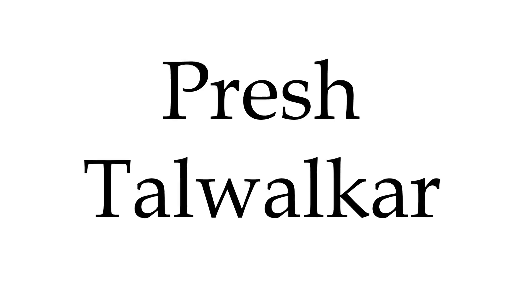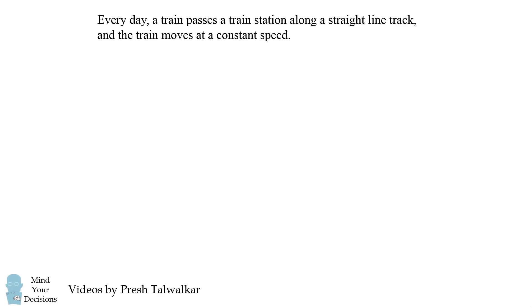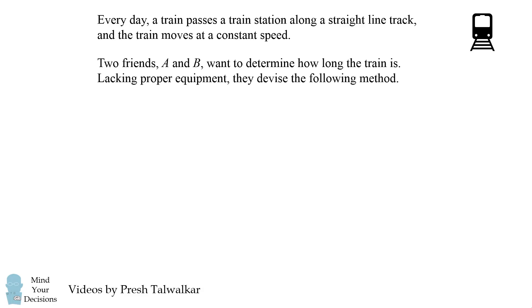Hey, this is Presh Talwalkar and you're watching Mind Your Decisions. Every day a train passes a train station along a straight-line track and the train moves at a constant speed. Two friends A and B want to determine how long the train is. Lacking proper equipment, they devise the following method.